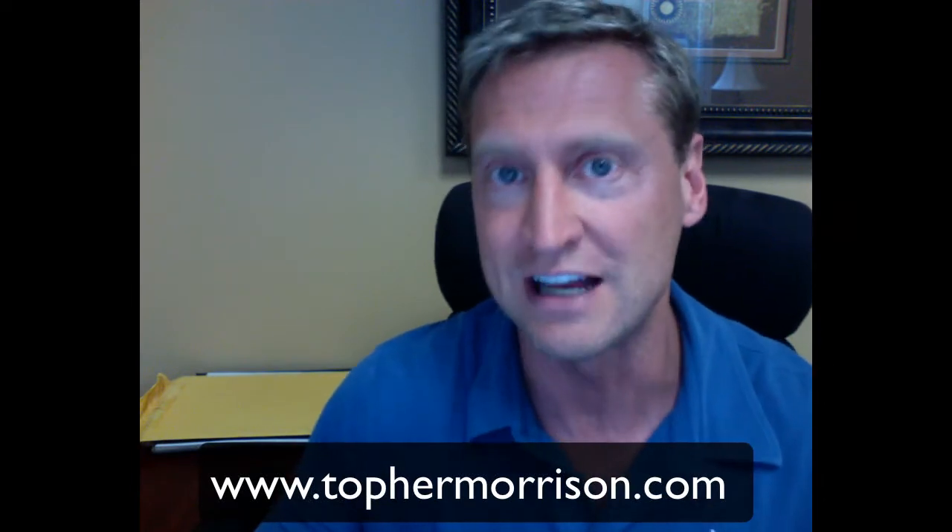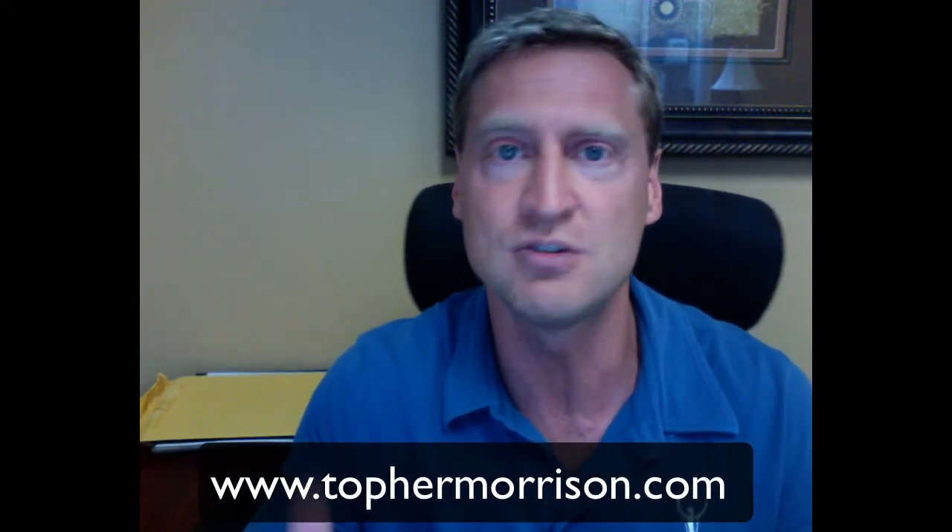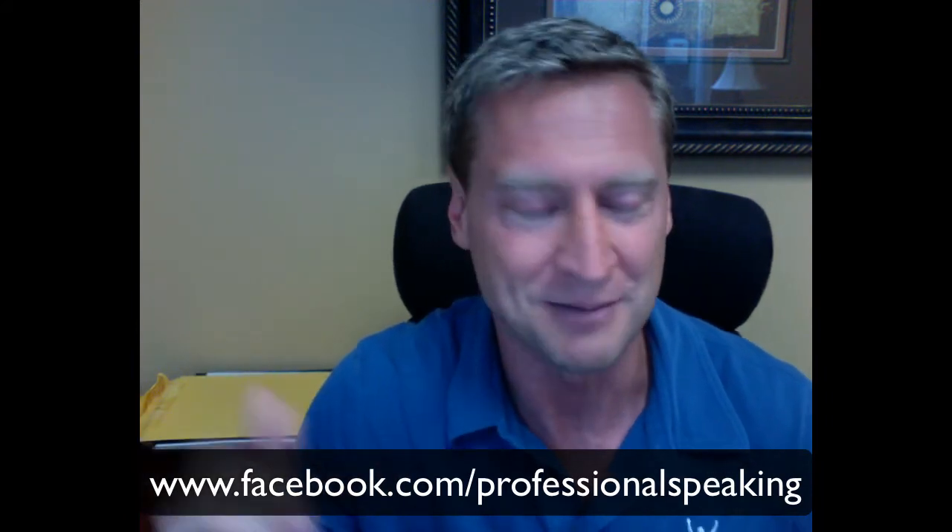If you have any questions yourself about the speaking business, you can ask me anything you like. If you go to my Facebook page at facebook.com/professional speaking, I'll put the link up on the screen. If you go there, you can type any question you like and I will bump you to the front of the queue and answer your questions regarding professional speaking.